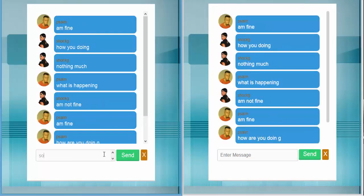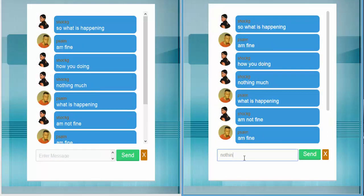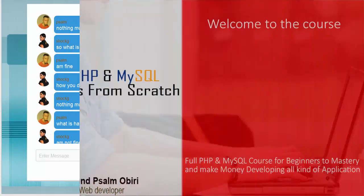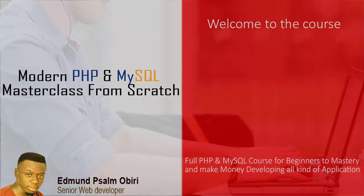All from scratch — where a user can register, log in with their credentials, and start chatting in real time. We have lots to cover, so let's get started with Modern PHP and MySQL Masterclass from Scratch.